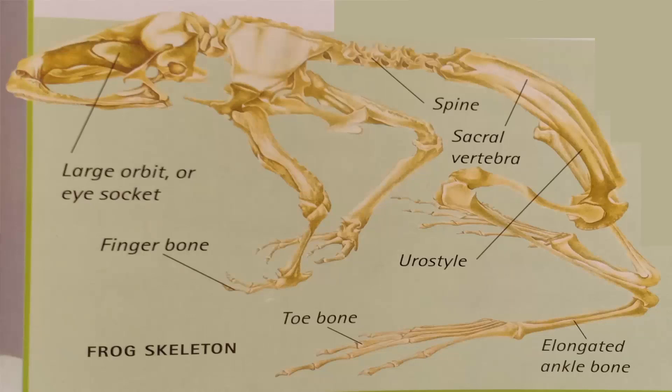Looking at the amphibian skeleton — whoa, where's the spine? How is this spine even shorter than normal ones? Where's the rib cage? Amphibians have simple skeletons with fewer bones than other modern vertebrates. Frogs have broad heads with large eye sockets and a short spine — that's why the spine looks so small.